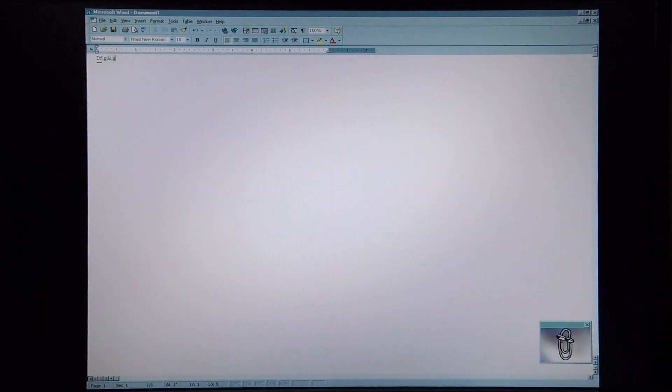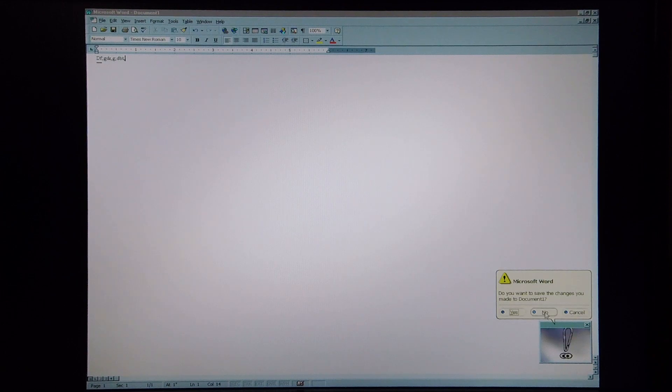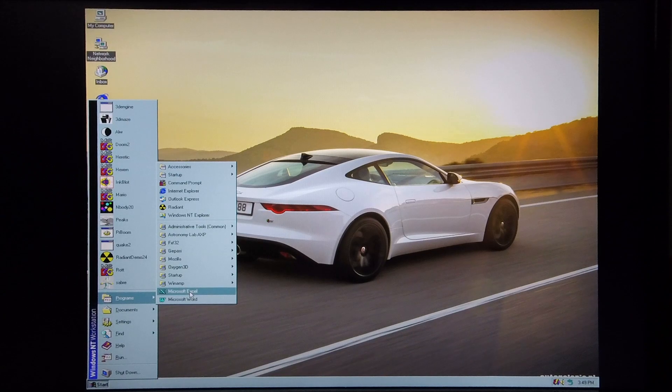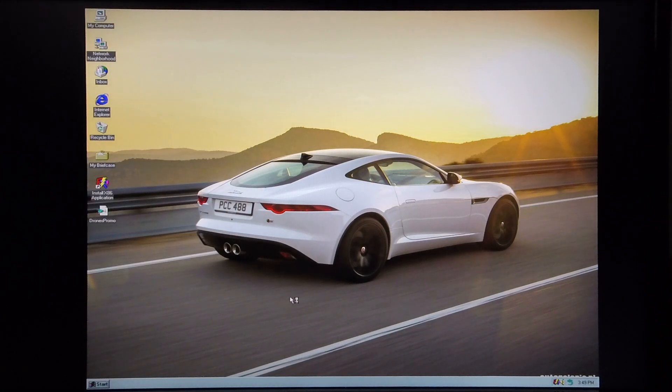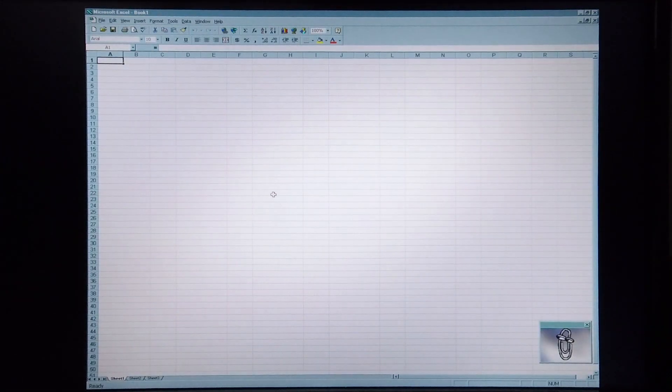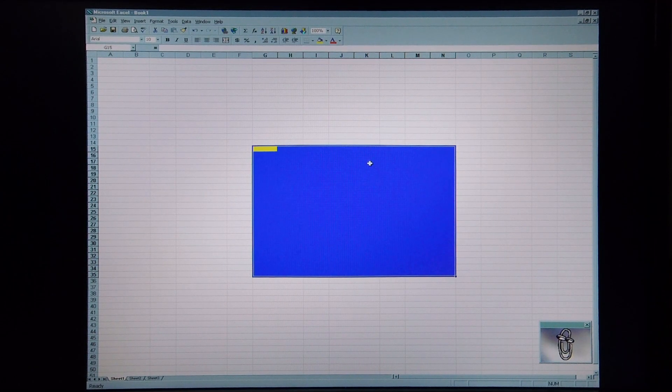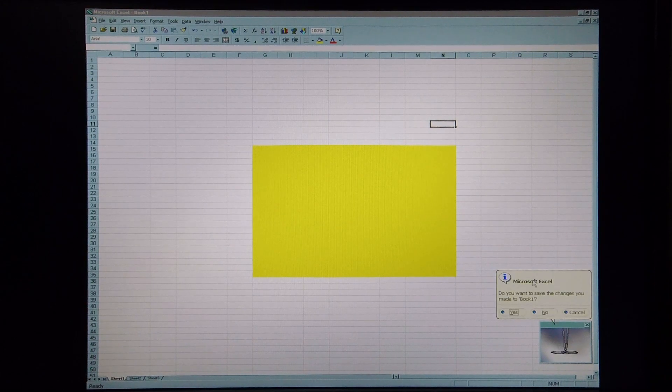As you can see it comes up rather quickly and works smoothly. Now for Excel. It also loads incredibly quickly and works very fluidly.